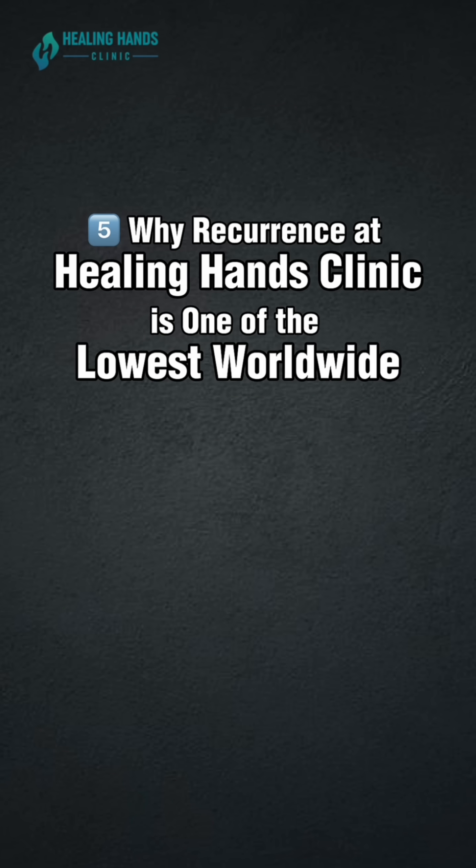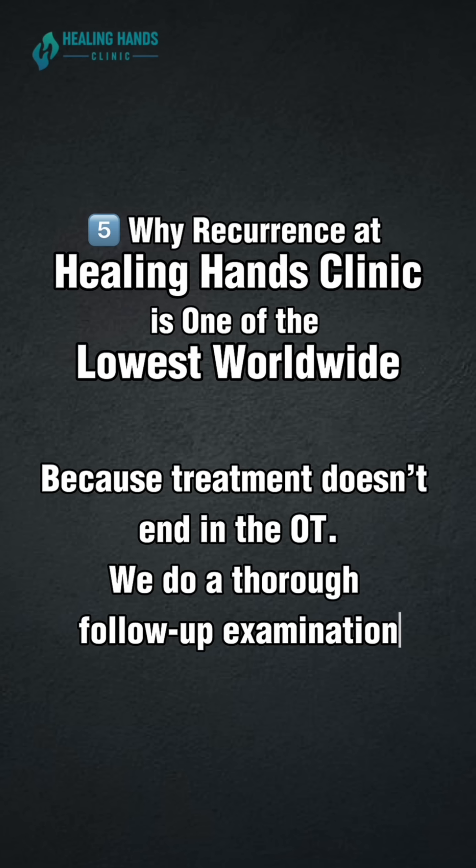Why is recurrence at Healing Hands one of the lowest worldwide? Because the treatment doesn't end in the OT — we also do a thorough follow-up examination.